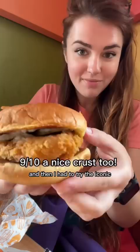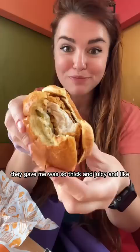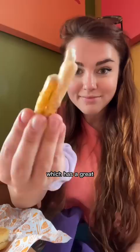Then I had to try the iconic classic chicken sandwich, and I mean, it's delicious. The piece of chicken they gave me was so thick and juicy and perfectly crispy.